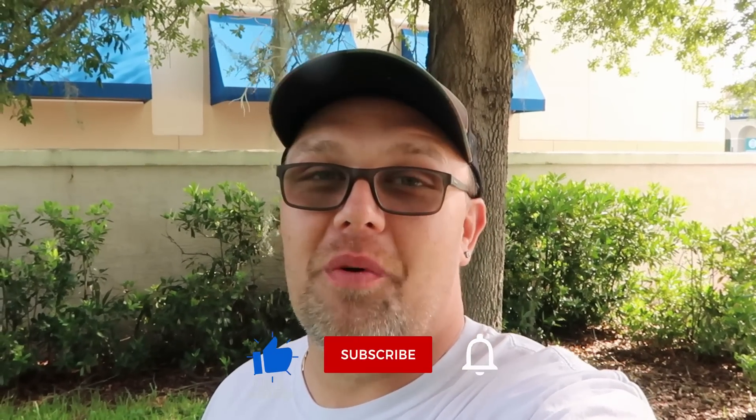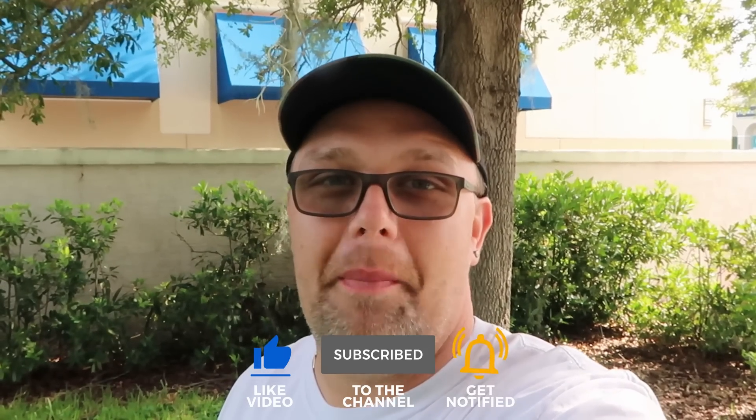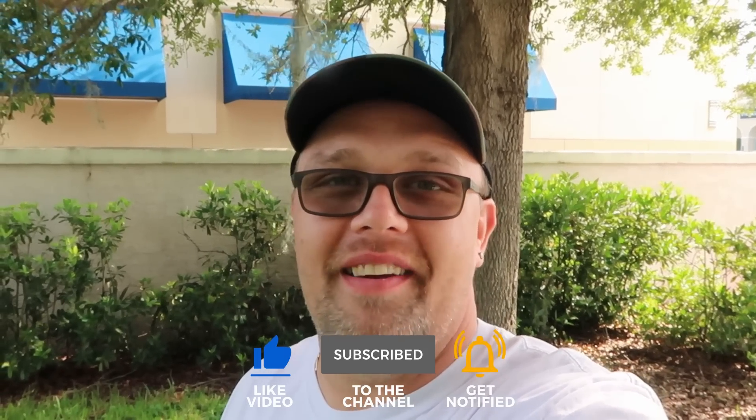I'm just excited to give you guys the full tour, but before we get started if you would subscribe and click the bell notification so you see future uploads and live streams, we would greatly appreciate it.